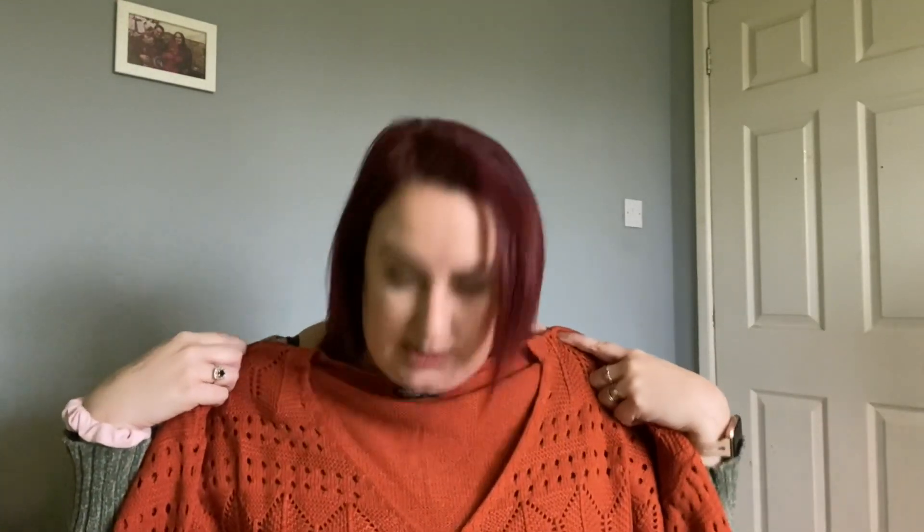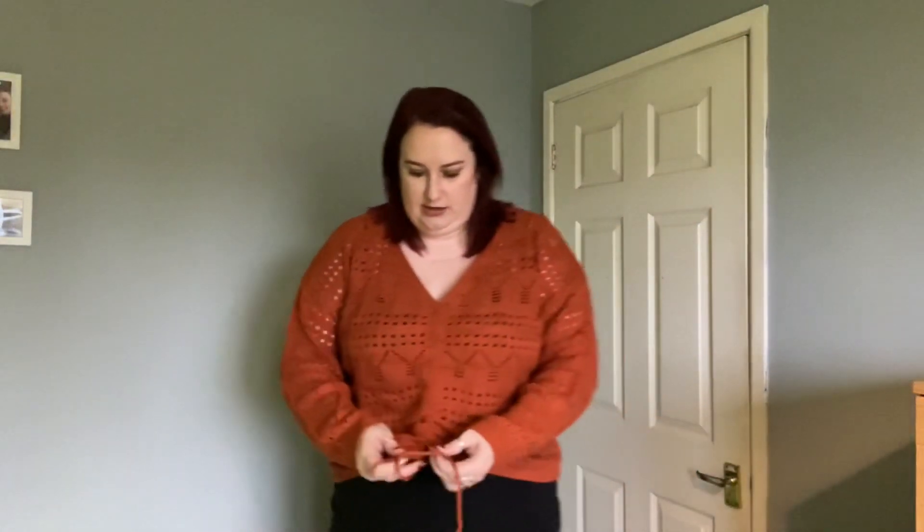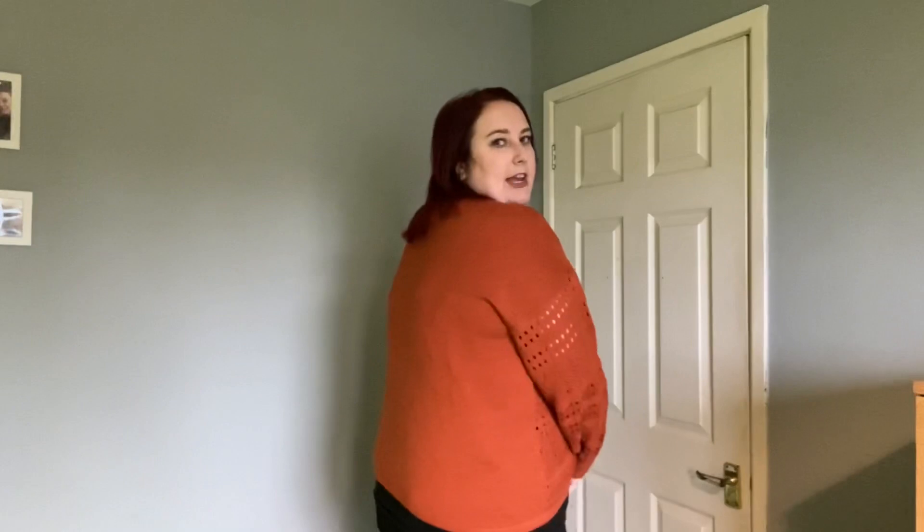So hopefully it looks as nice on as it does off. This is the orange jumper. As you can see, where the pattern is it's quite see-through - you can see my black t-shirt underneath. But I'd never wear this without something underneath anyway. It's got nice long sleeves and the drawstring in the front. You can kind of tighten it up or lower it down as much as you want to. Really like it, really nice and comfortable. It's not overly tight, it's a nice length. And I think this just adds something a bit different to it and I really like the colour as well. So yeah, super happy with this one.